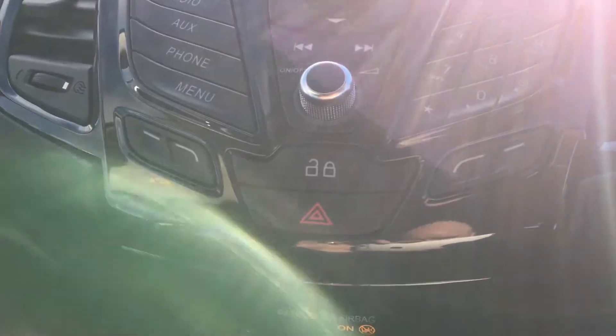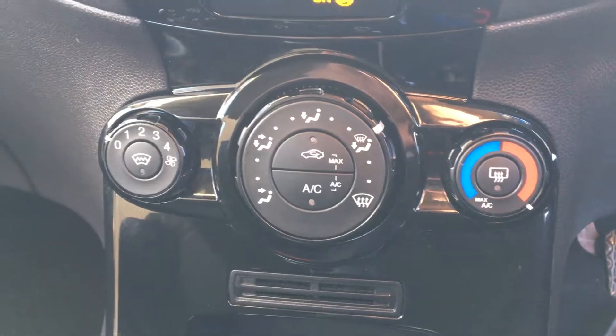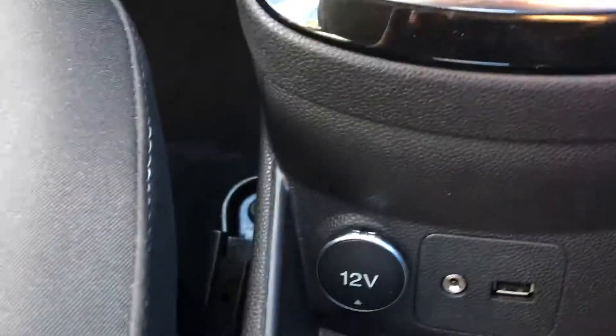The car has air conditioning, quick-clear heated screen, CD radio head unit, and USB connectivity.